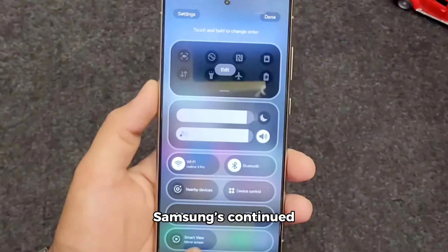These changes reflect Samsung's continued push toward greater customization and user control, making One UI 7.0 an exciting update for Galaxy device owners.